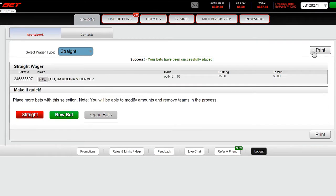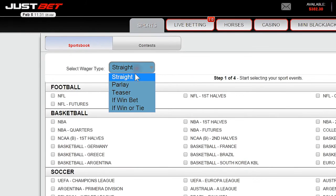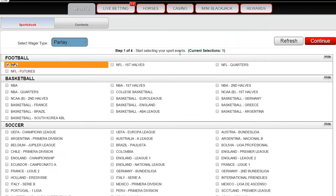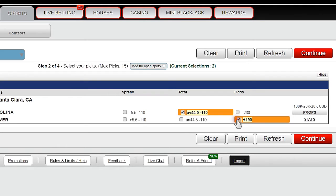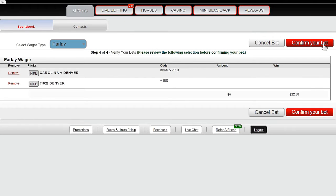We will now return to the main wagering area and demonstrate how to place a parlay. Choose parlay next to select wager type. We will choose from NFL in this example. Enter your desired parlay, choosing two or more sides. JustBet allows players to buy points on parlays. Enter a wager amount and hit continue. Confirm your bet.